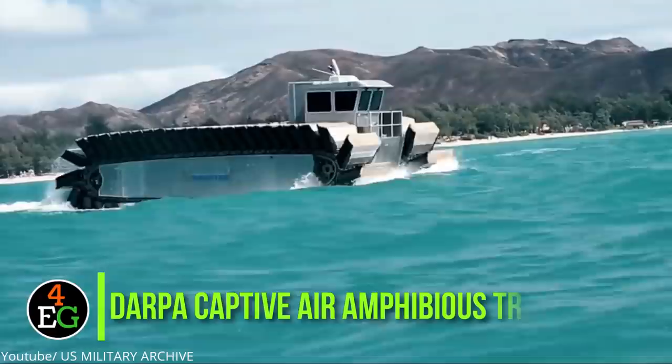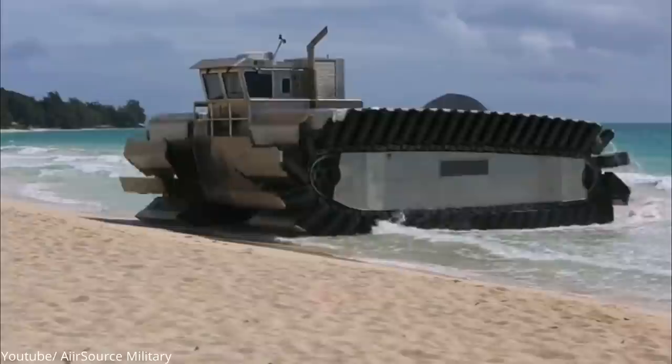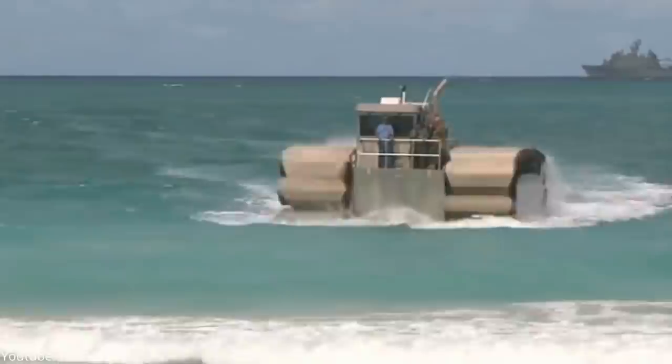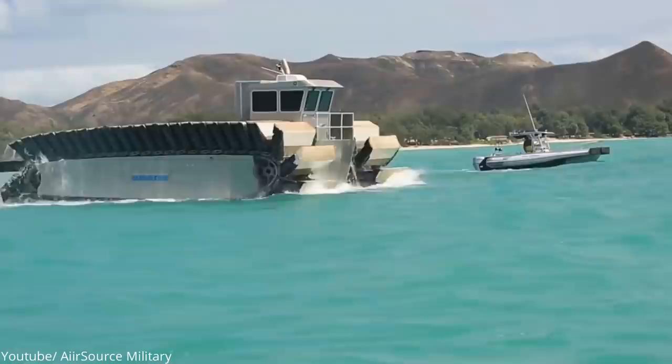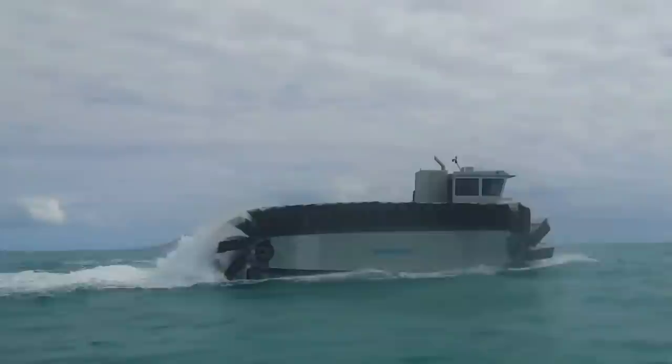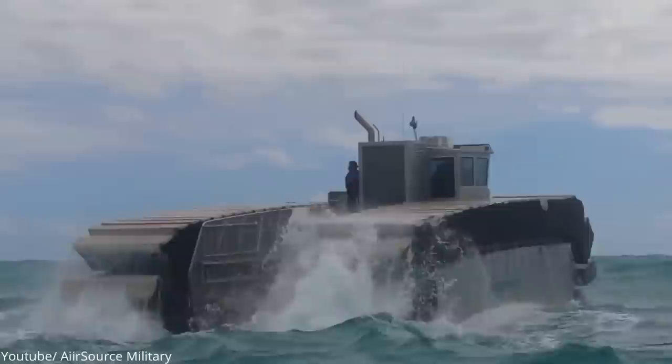Number 15: DARPA Captive Air Amphibious Transporter. The DARPA Captive Air Amphibious Transporter is a 1-to-5 CAAT-scale tracked amphibious vehicle prototype. It moves on water with the help of air-filled pontoons that are attached to its tracks. It is capable of transporting standard 20 to 40 feet containers from container ships to the shore without the need for a harbor. It is meant to relieve military ships from commercial shipping during disasters, which basically means that military ships can concentrate on the military tasks they are meant for.